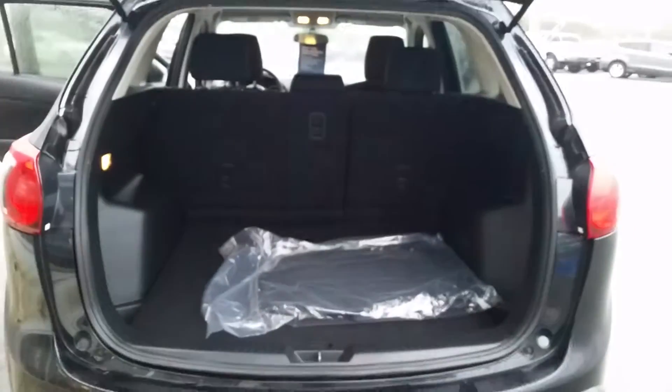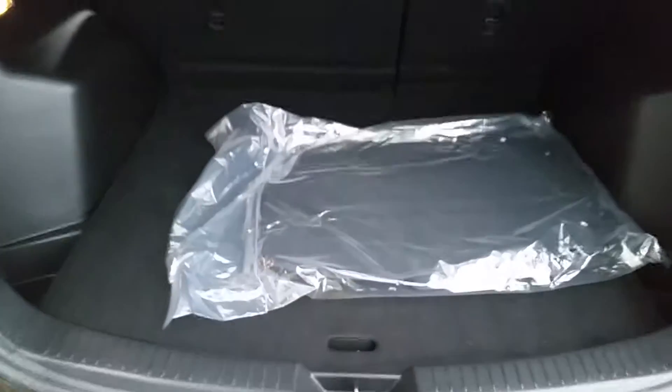The back seat here — I don't even think anybody ever sat back here. And for your cargo room, tada! And here are some summer mats as well.